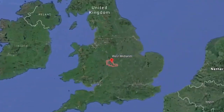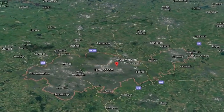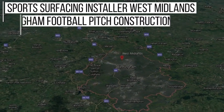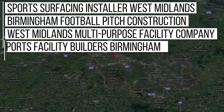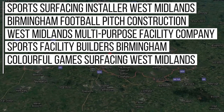Whilst we're a nationwide company here at Soft Surfaces, we've done lots of work in the West Midlands area and because of this we rank in Google for keywords such as: Sports Surfacing Installer West Midlands, Birmingham Football Pitch Construction, West Midlands Multi-Purpose Facility Company, Sports Facility Builders Birmingham, Colourful Games Surfacing West Midlands, and much more.